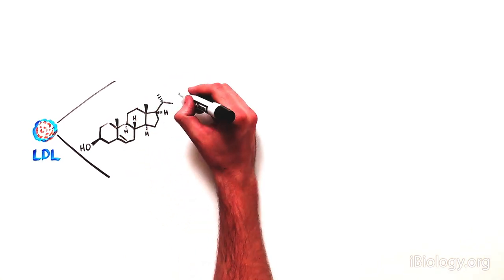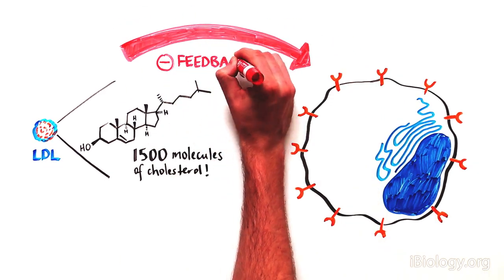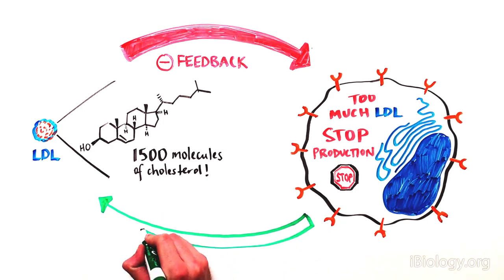Normally, each molecule of LDL has 1,500 molecules of cholesterol. LDL is under a form of negative feedback, meaning that when there is too much LDL in the blood, LDL blocks its own production in order to keep levels at a healthy state. When LDL levels are low, the proteins responsible for producing LDL are active, releasing the inhibition.